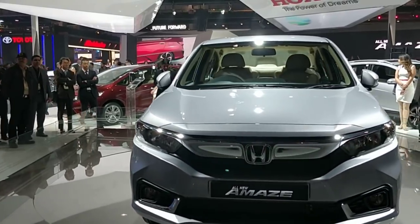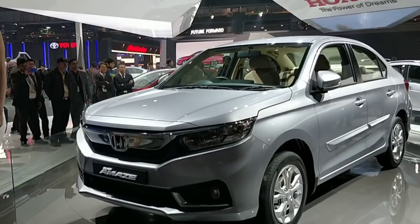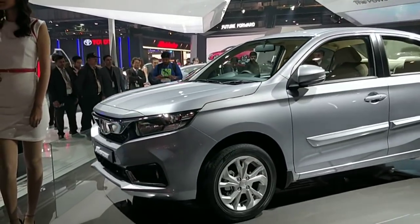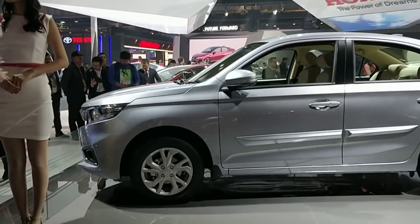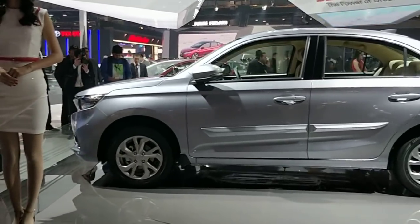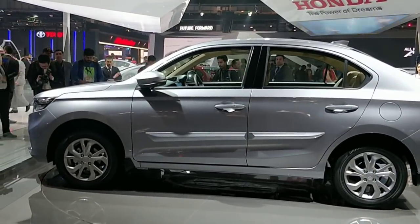When it's launched, we expect the engines to remain the same and not change. This is a sub-4 metre car and will continue to have the 1.5 litre diesel engine as well as the current petrol engine.